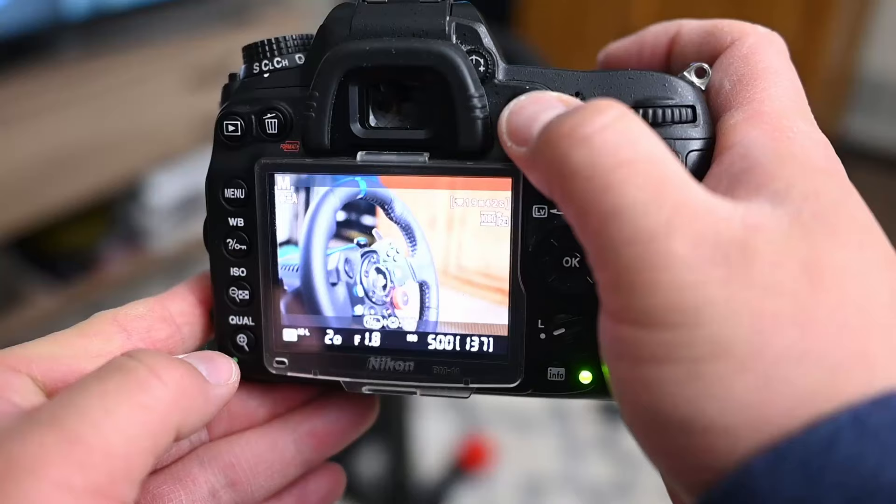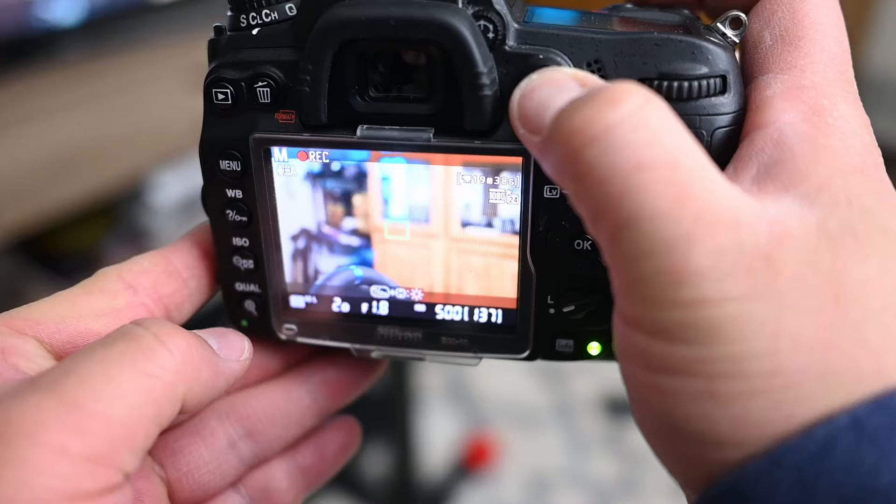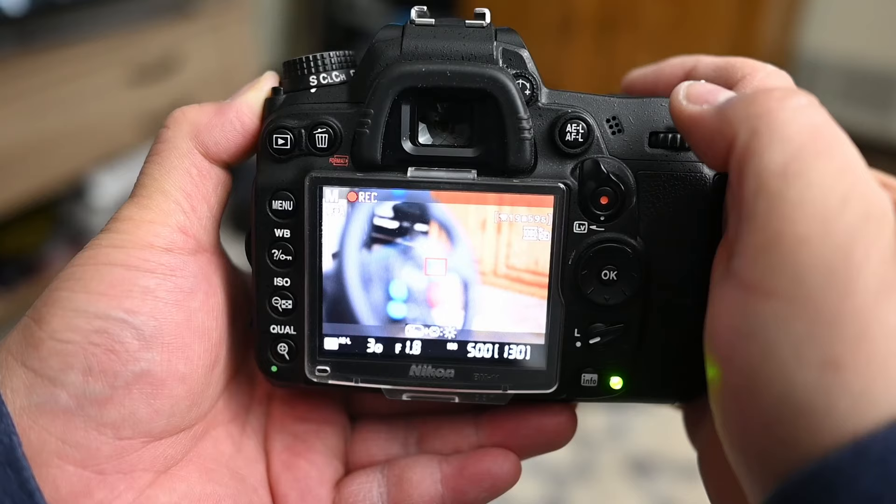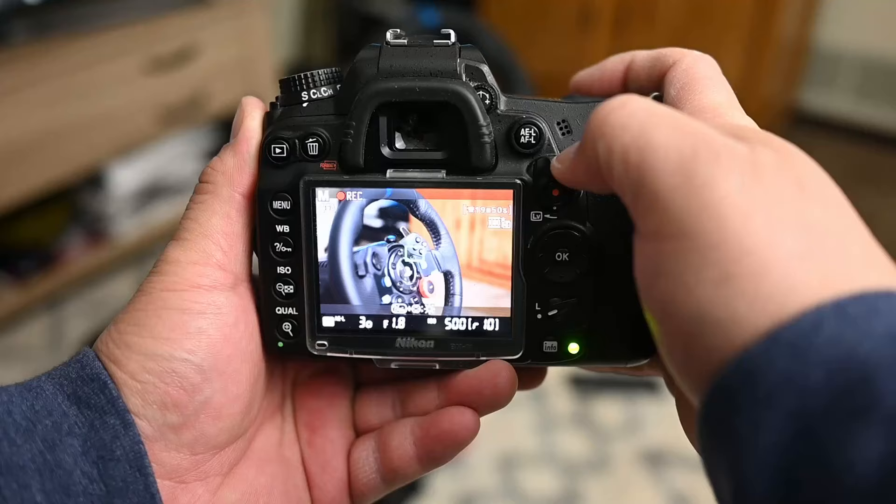Another bad thing about the Nikon D7000 is the video AF — it's near non-existent. You can put it in AFF mode, which is autofocus full-time, but it will not autofocus continuously. It'll catch focus sometimes, but when the subject is moving really quickly it'll lose focus. So just be aware that while it does record video, the AF is not the best for moving subjects.